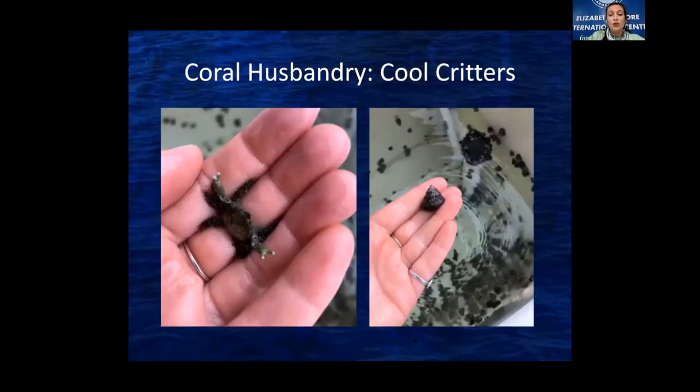We also have cool critters that live in our tanks and help us with pests. We have an emerald crab — these guys eat our hydroids. And we have a snail called an astrea — these snails help us with algae mitigation, going around eating in our tanks even when we're not at work. Full-time help.